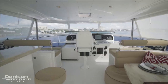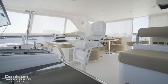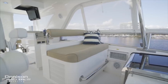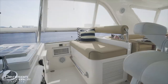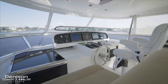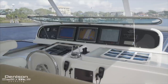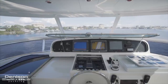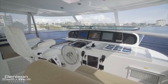All the way forward on the flybridge is the helm. Any captain would be comfortable in the centerline helm seat because every component is adjustable. It's flanked by two large forward-facing lounges that give guests a great view and a comfortable place to keep the captain company. Equipped with Garmin electronics, ABT stabilizers, bow and stern thruster, Fusion stereo, Bennett trim tabs, two VHFs, and both generator control panels, the captain can navigate, monitor, and control every system from the helm.